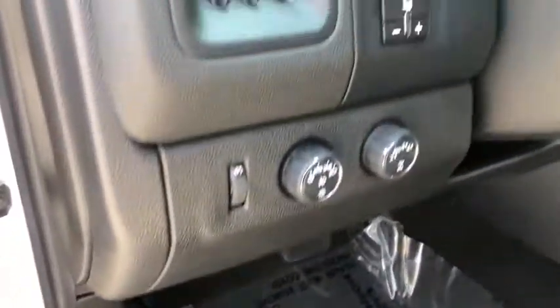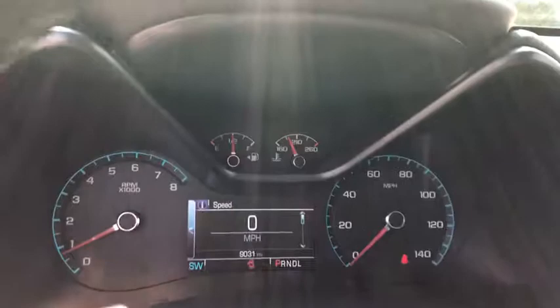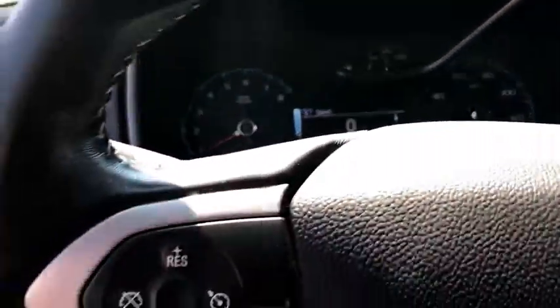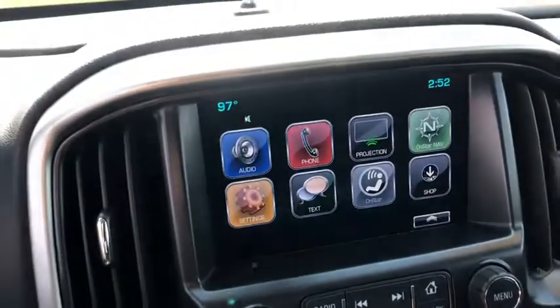Security system, Sirius satellite radio, remote keyless entry, panic alarm, overhead console, tachometer, cloth seat trim, front bucket seats, tilt steering wheel, power driver's seat.